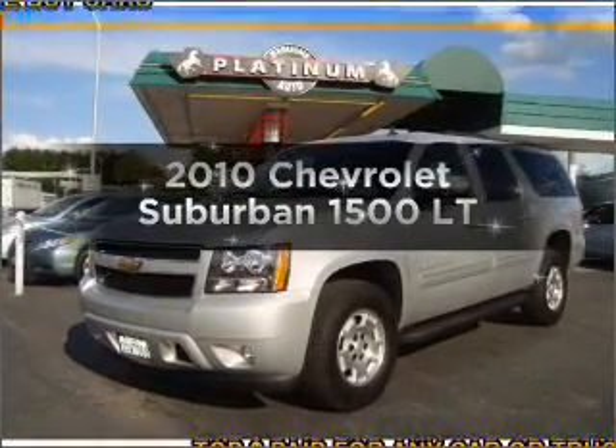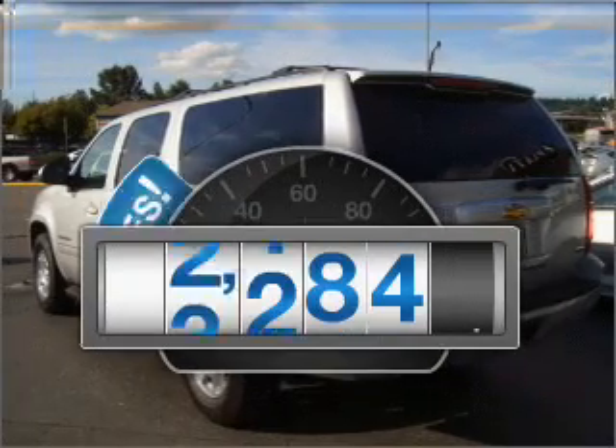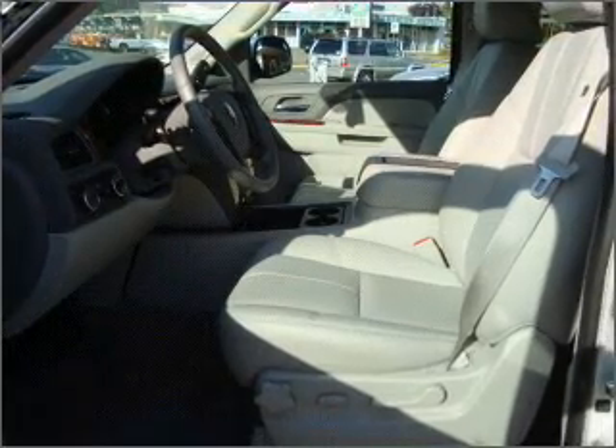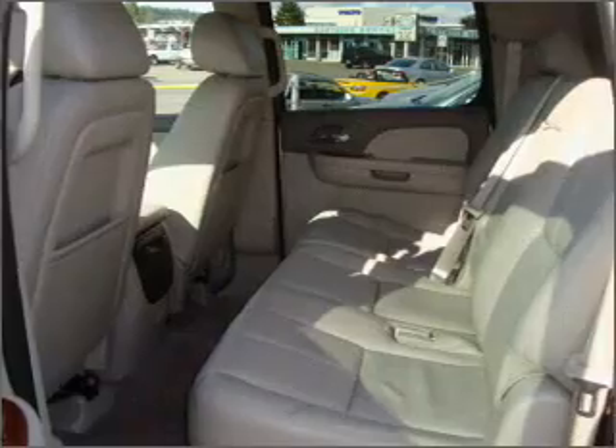Introducing the 2010 Chevrolet Suburban. This is the set of wheels you've been looking for. Low mileage is an important factor in your purchase, and this vehicle delivers a low odometer reading. With a powerful 8-cylinder engine connected to a smooth-shifting 6-speed automatic transmission,